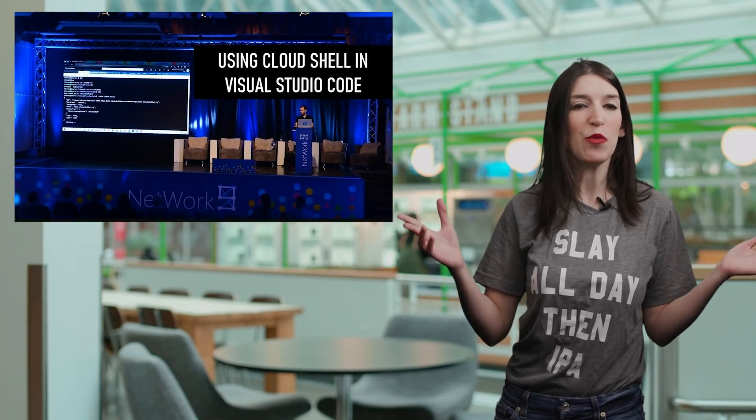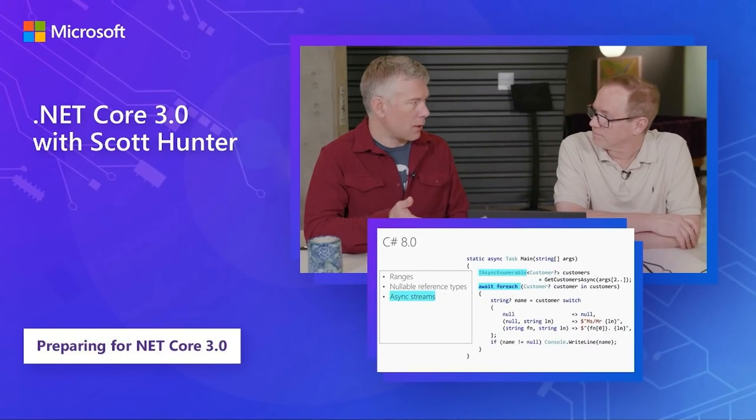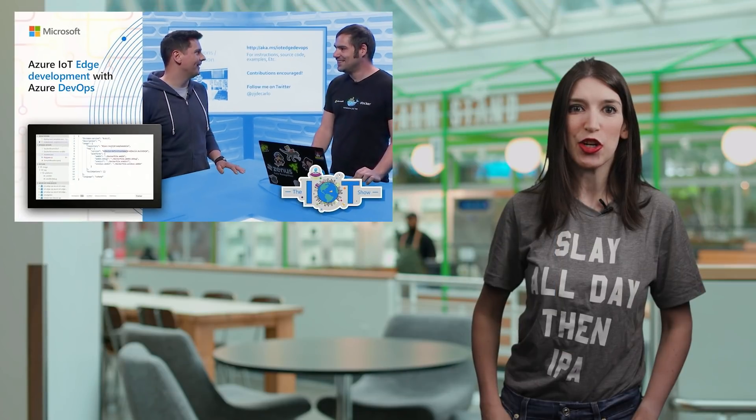That's a great segue into other videos we have on Channel 9 this week. First up, Rich Lander and Scott Hunter are talking about .NET Core 3.0 over on .NET. Over on Five Things, Burke is joined by Nina to talk about five things you didn't know Python could do — and side note, if you type Python or Python 3 into the command line or PowerShell in the latest version of Windows 10, it takes you to the Microsoft Store where you can install Python in about two seconds, which is awesome. And finally, on the Internet of Things show, Olivier is joined by Paul DiCarlo to talk about Azure IoT Edge development using Azure DevOps.